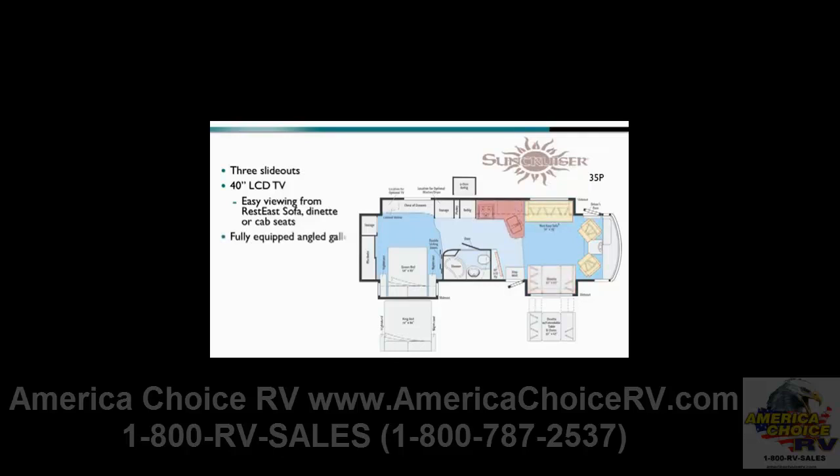The fully equipped angle galley offers an optional four-door refrigerator, while the bedroom features a queen bed slide-out that provides ample walk-around space. A wardrobe and storage cabinet are found on the back wall of the coach.